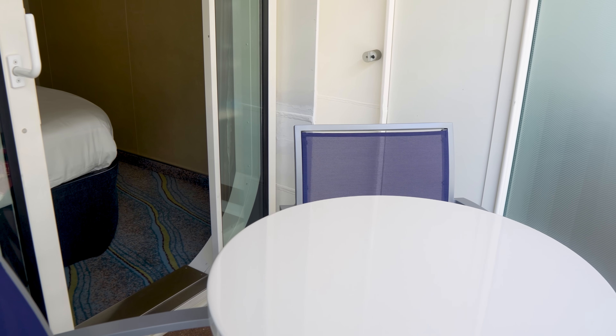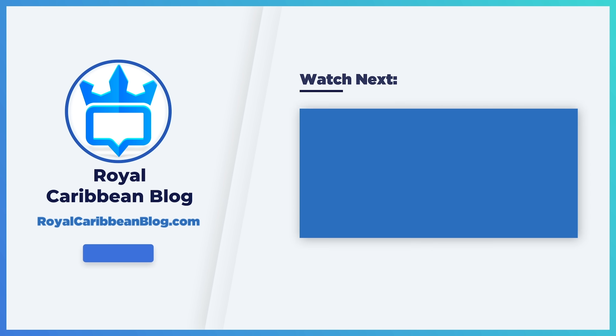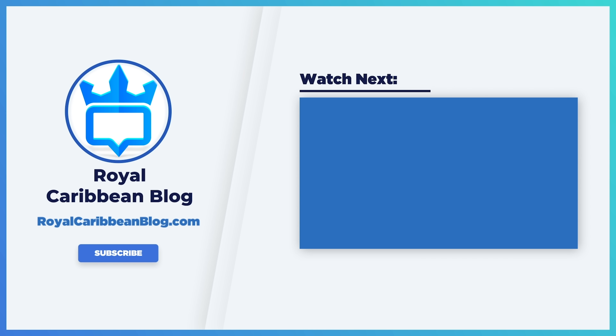Let me know in the comments below how you choose between an inside and a balcony cabin, and on your next cruise which one did you choose and why. While you're down there, hit the like button, subscribe to our channel, and turn on notifications so YouTube will notify you when we have a brand new video to share. This has been Matt from RoyalCaribbeanBlog.com, and we'll talk again real soon.